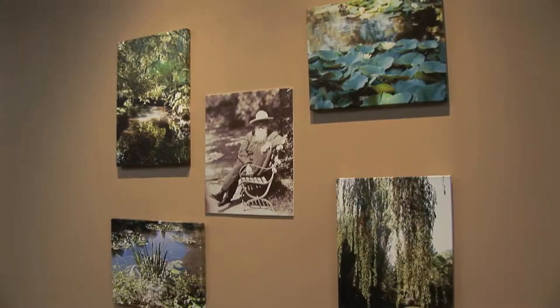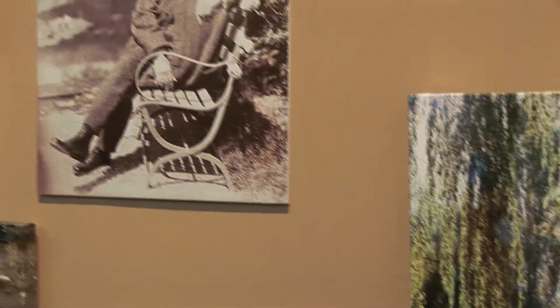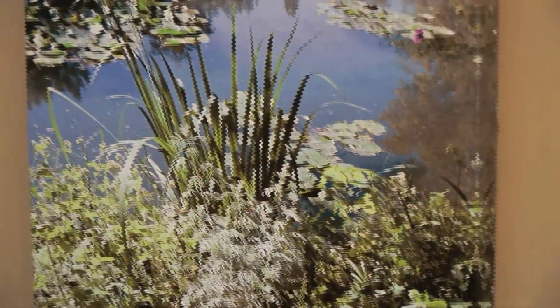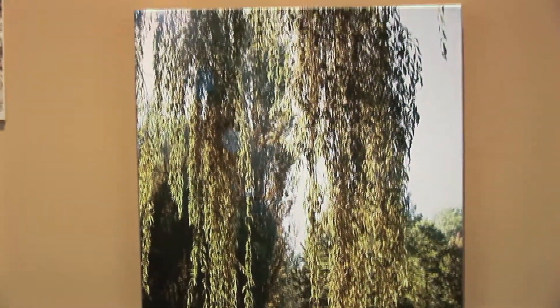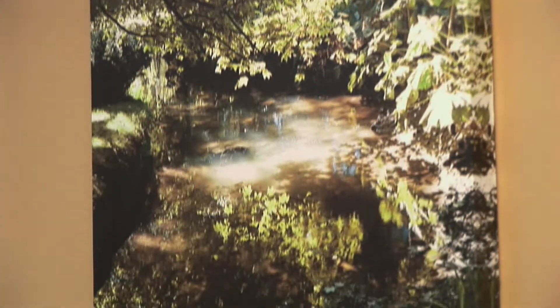This grouping is of Giverny, Monet's garden, and you've got a picture of Monet in the middle. The gardens are so outstanding because each area is just so different and remarkable that it's beyond belief. I probably took 500 photographs and came down to these four as my favorite photographs of his gardens.